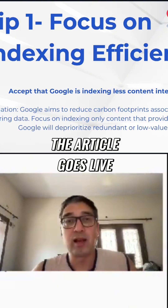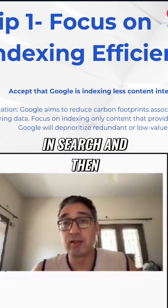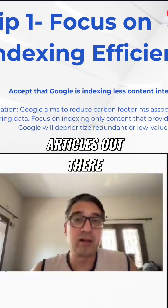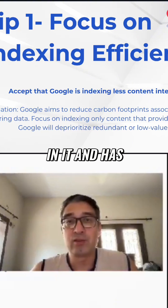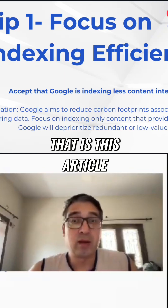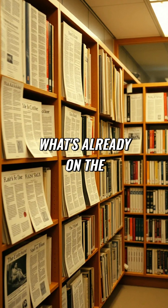What happens is when someone posts an article, the article goes live, gets indexed, and starts showing up in search — and then suddenly it drops off. That's because there are a lot of similar articles out there. Google has tested your article, doesn't see any value in it, and has just removed it. You also need to keep in mind whether the article is providing additional value to what's already on the website.